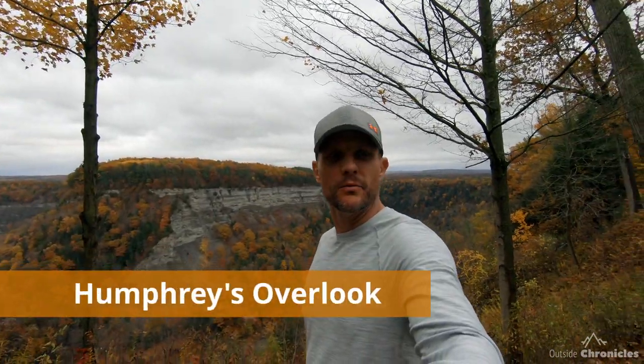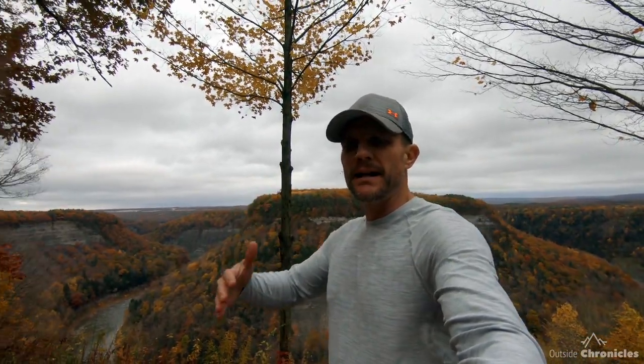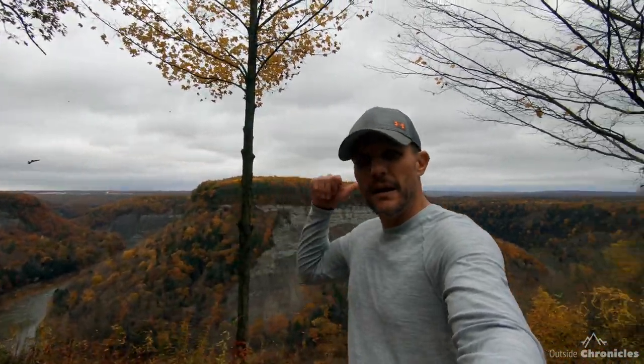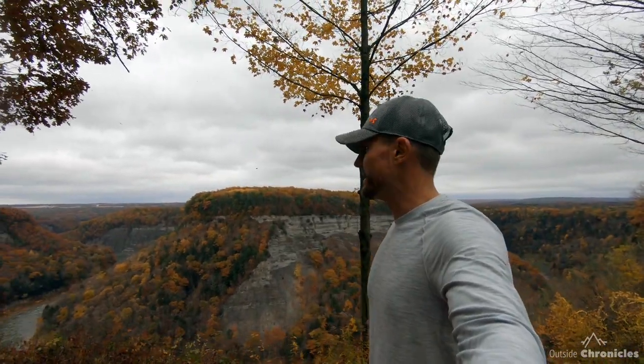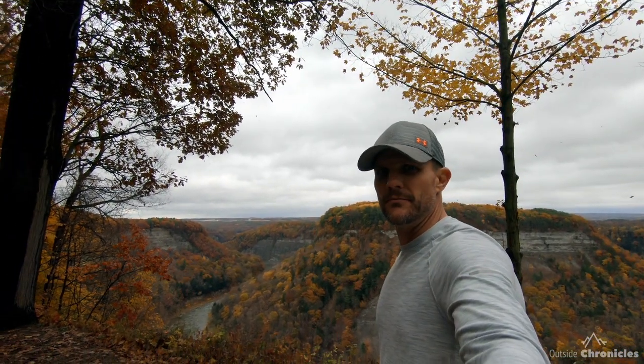Behind me is what's called Humphreys Overlook. It's arguably the best overlook and best view that you can get of the gorge from the road. You can see a large part of the gorge as well as the river. Not a lot of people go to this — they end up at the archery field and never come maybe a quarter of a mile down the road to see this. Awesome, awesome view.